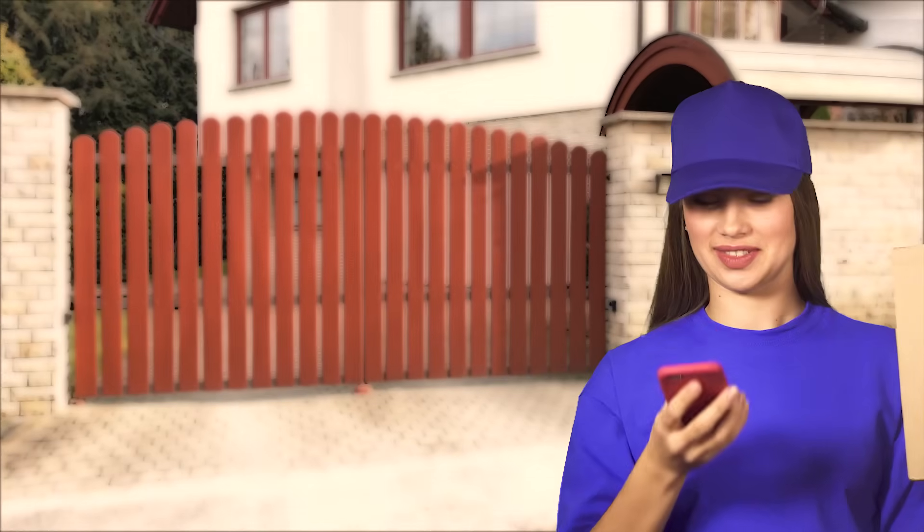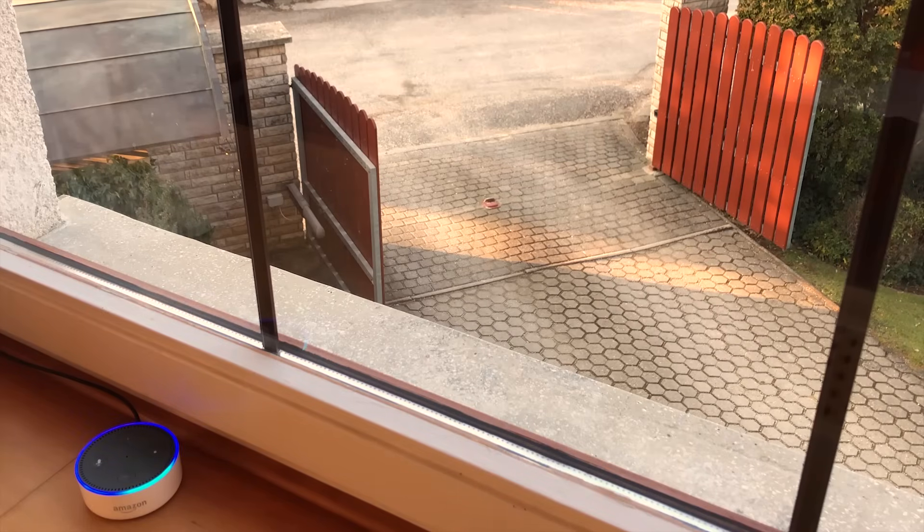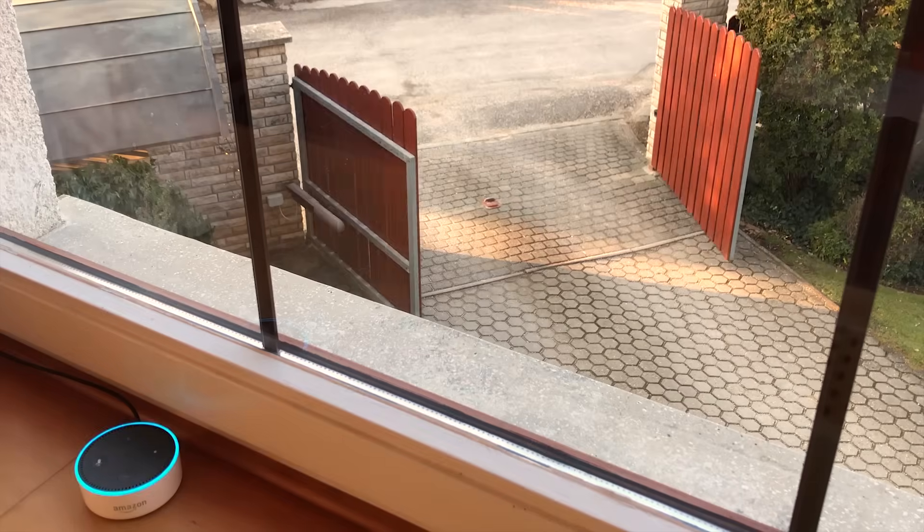Using Remotio, you can let the courier in even when you are not home. Moreover, it's integrated with Alexa, so you can ask her to close the gate for you.